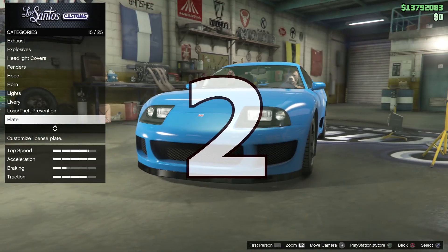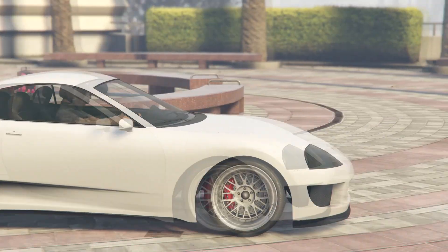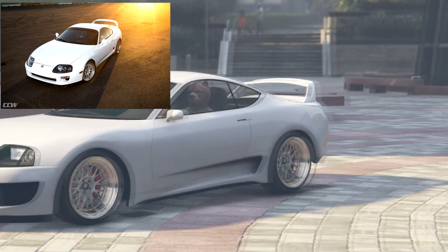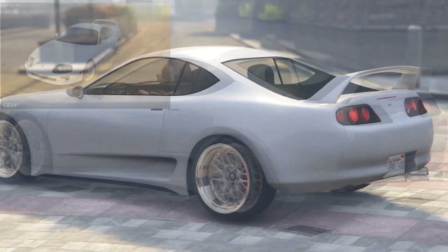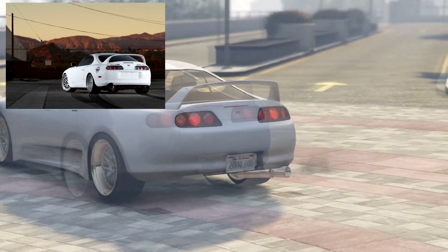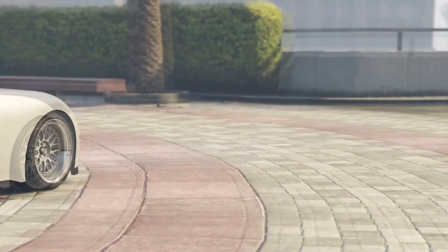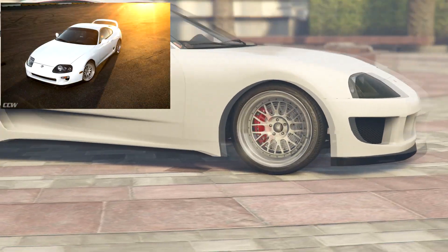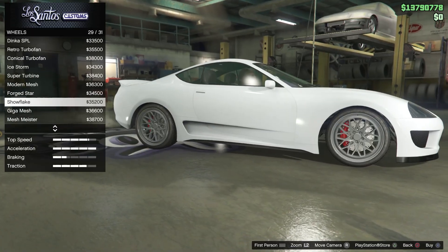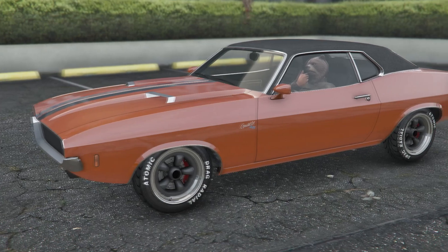At number 2, the white Supra from the emotional ending of Fast and Furious 7. This was always going to be very high on the list. The main reason is how simple it is — the more basic, simple cars sit at the top because the modifications suit them. The only real differences are the exhaust: single exit on the right instead of the left, and the wheels are slightly different but similar in design. We've got the same splitter and a similar front bumper, and anyone who remembers that scene will definitely remember this car.